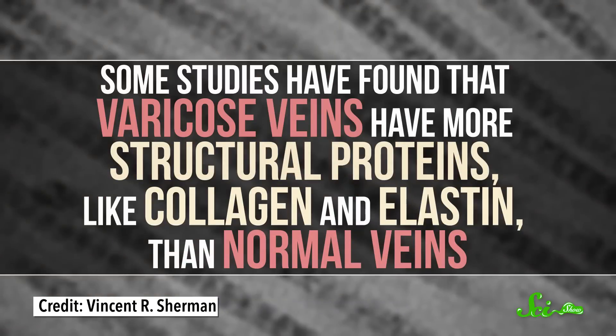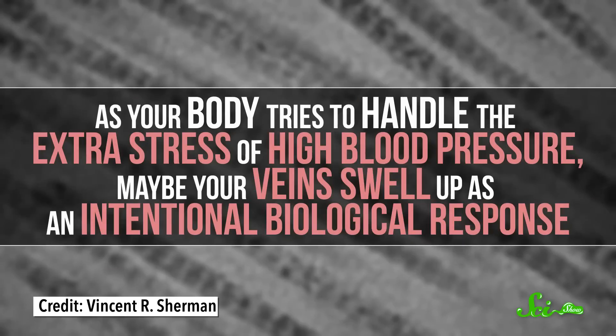Some studies have found that varicose veins have more structural proteins, like collagen and elastin, than normal veins. As your body tries to handle the extra stress of high blood pressure, maybe your veins swell up as an intentional biological response.